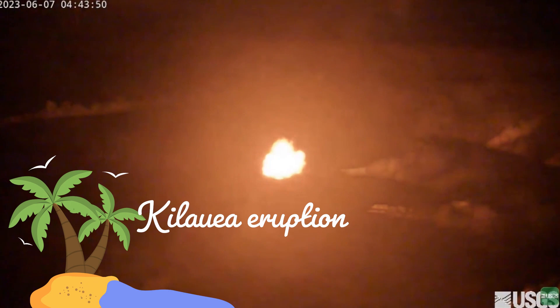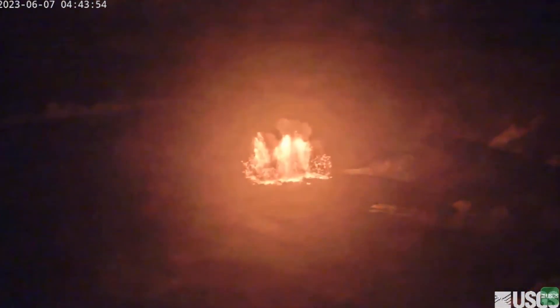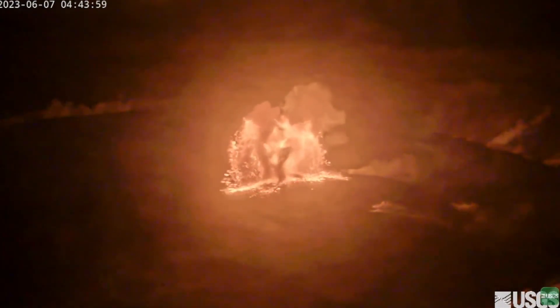Kilauea, one of the world's most active volcanoes located on the Big Island of Hawaii, erupted on June 7. Eruptive activity is confined to Halamomo Crater within Kilauea's summit caldera within Hawaii Volcanoes National Park.